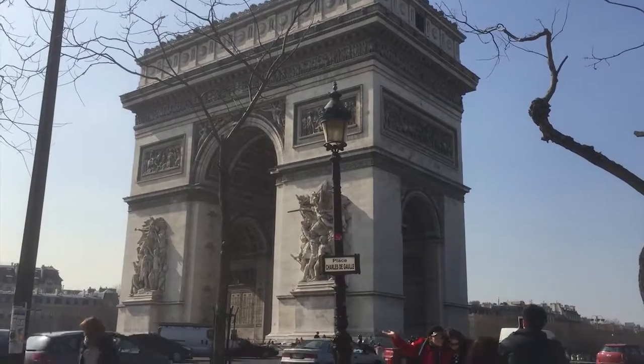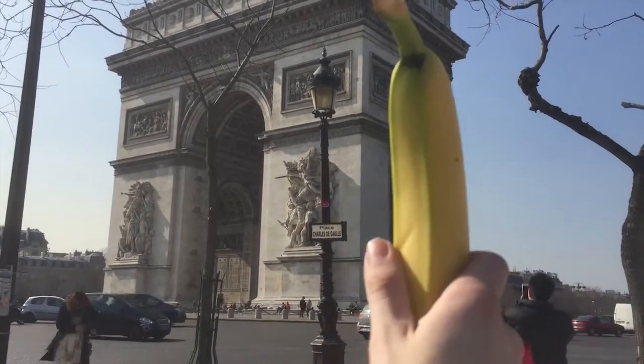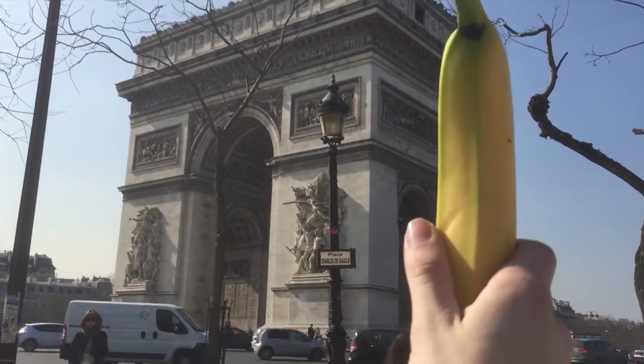Then we stopped by the Arc de Triomphe, which is a beautiful arch set in the middle of a large roundabout in downtown Paris. Here's a banana for scale — it's apparently very small.